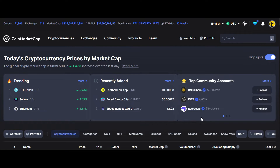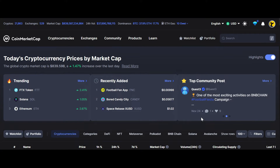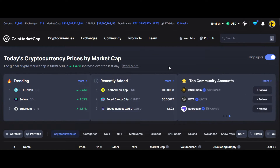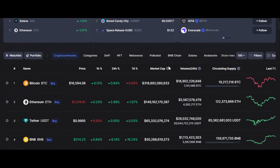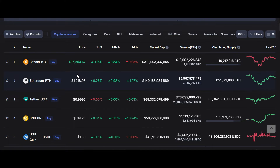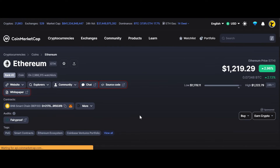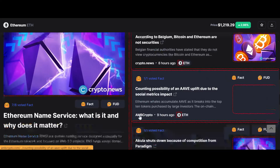Research tool number four is CoinMarketCap. Most of you might already be using it. An alternative to CoinMarketCap is CoinGecko. You can find all the price histories, price charts, market cap, fully diluted volumes, and the exchanges where those coins are listed for trading.